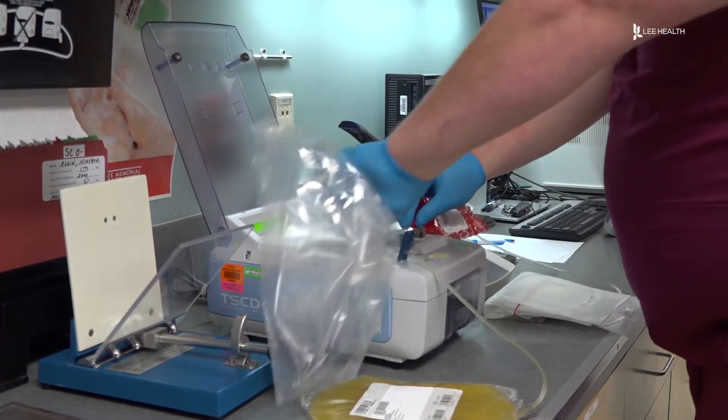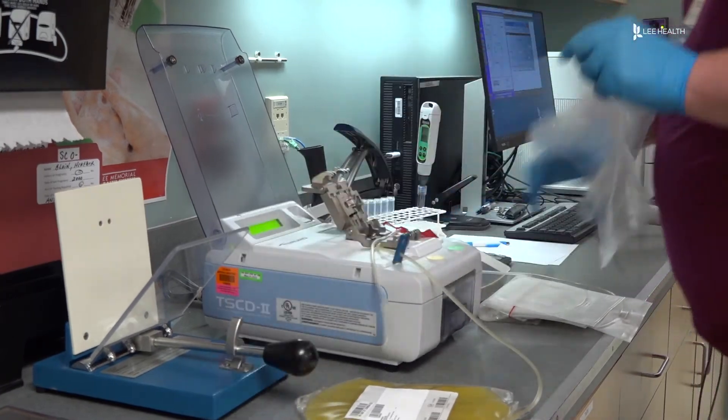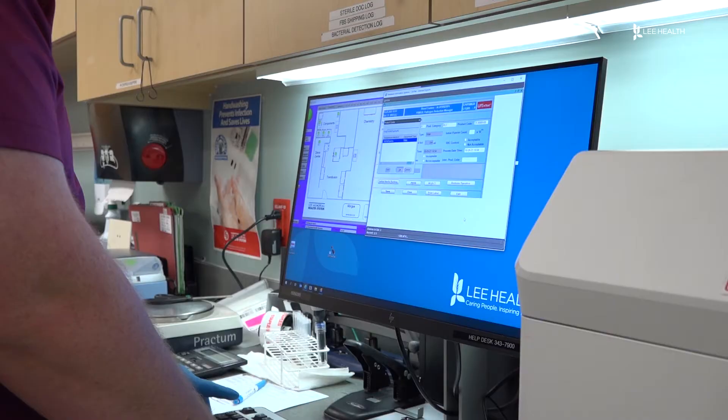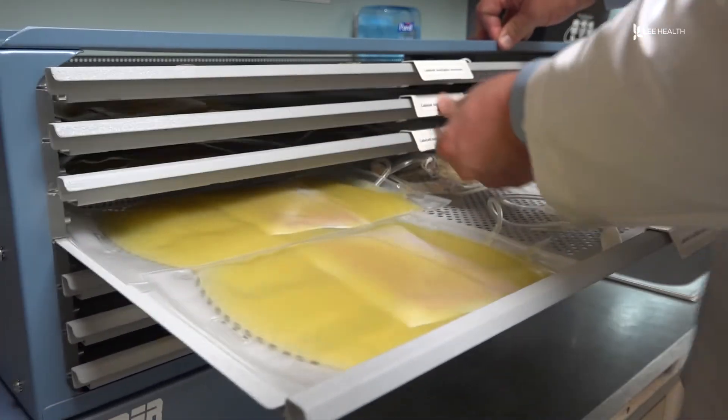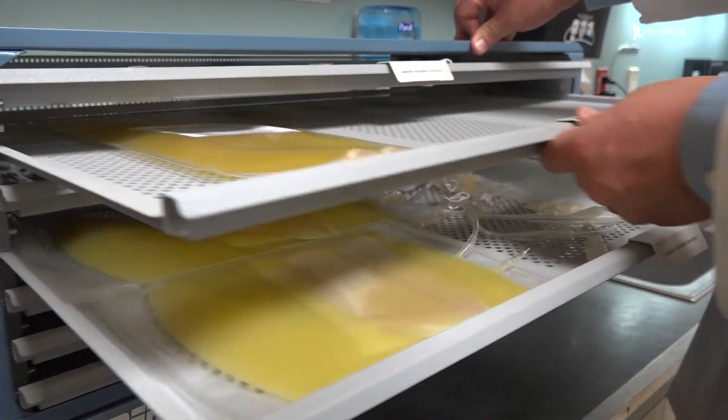It's doing that by getting a soralen compound into the DNA or the RNA. We hit it with a UVA light and it causes a cross-linkage in that DNA and RNA, and no longer allows that virus, that pathogen, to reproduce. Speeding up the testing process and creating a safer product for patients in need.